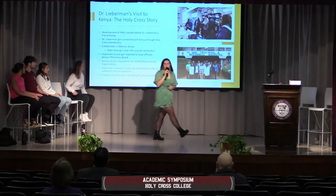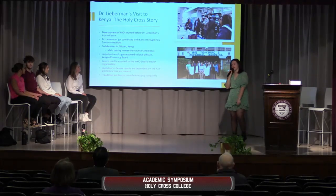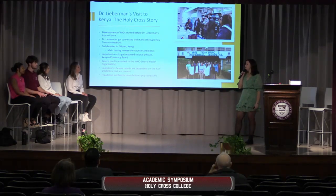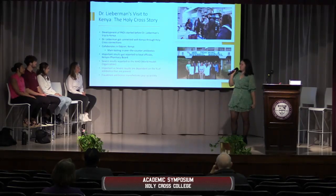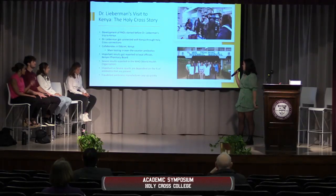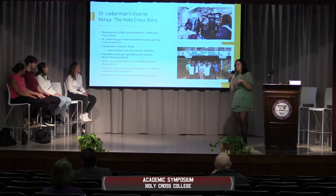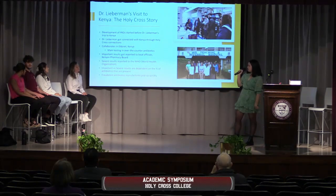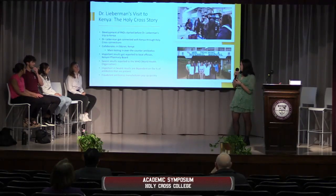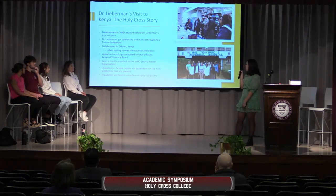Dr. Lieberman had a connection with the Holy Cross Congregation, and this is how a big part of this research got started. She had the opportunity to visit Kenya to see the mission areas of the congregation. There, she saw a big area where her expertise could be utilized — the pharmaceutical market is very unregulated and unsafe. She knew she could step in and help. The first step was reporting important results to local officials, and then reporting more severe findings to the WHO, the World Health Organization, based on the percentage of antibiotics found in the drugs.